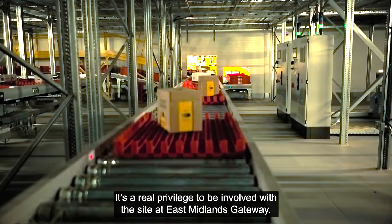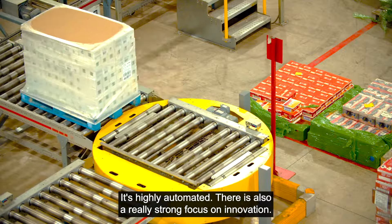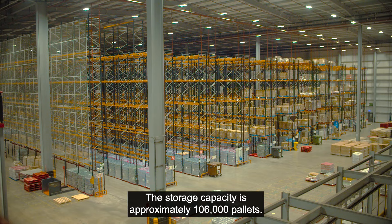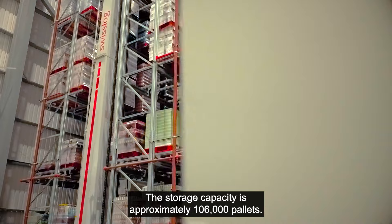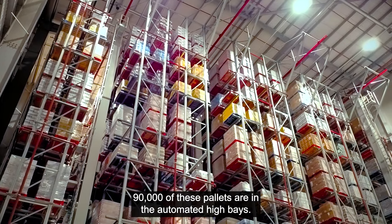It's a real privilege to be involved with the site at East Midlands Gateway. It's unique, it's highly automated, and there is also a really strong focus on innovation. The storage capacity is approximately 106,000 pallets, with 90,000 of these pallets in the automated high bay.